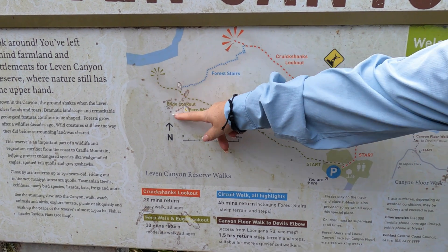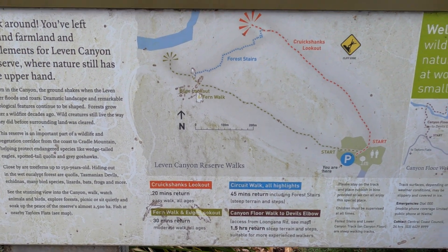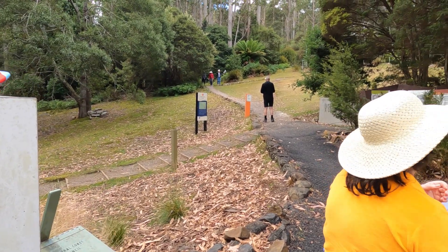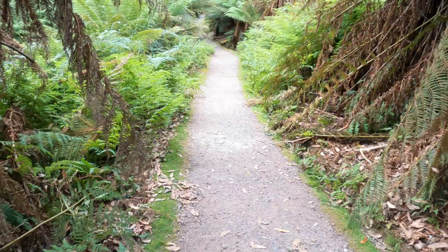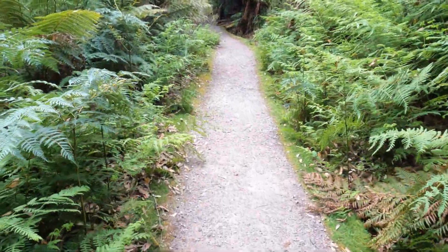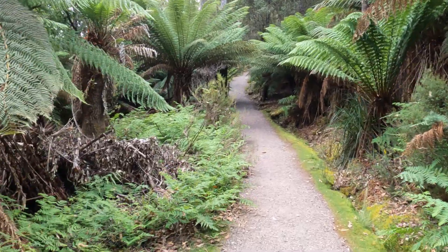The next stop on our tour is Leven Canyon. We've got a walk — there are several walks you can do. There's a circuit tour but we're only going to do the Cruickshanks Lookout, which is a 20-minute return walk. We'll take some photographs and footage at the top. The guide has told us to look out for snakes. The path is a gravel path, fairly easy, surrounded by lush green trees. There are a couple of steeper sections, so a certain level of fitness is required, though not overly fit.